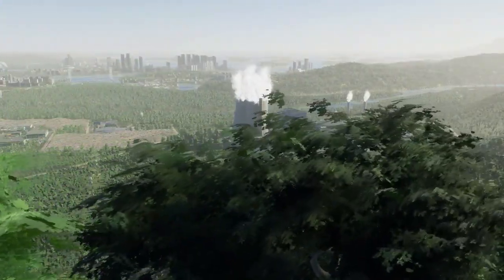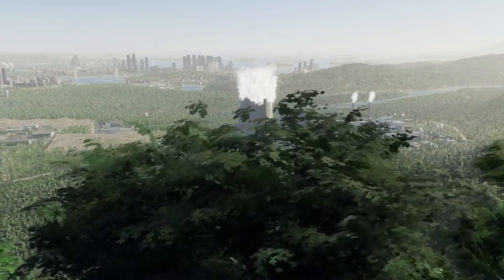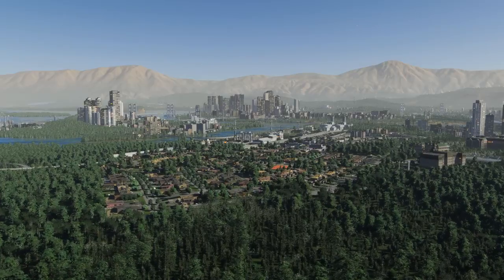How can you balance the very human needs of citizens with your ambition as a city builder? It's simple — imagine living your life down there, day in and day out.